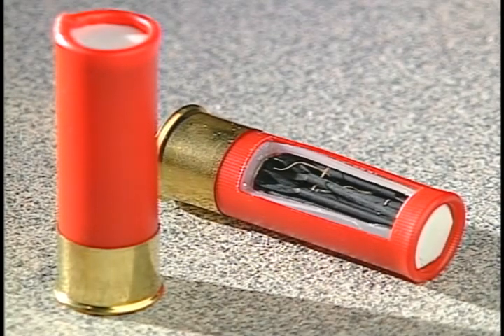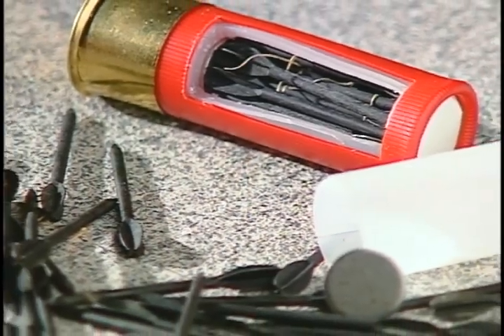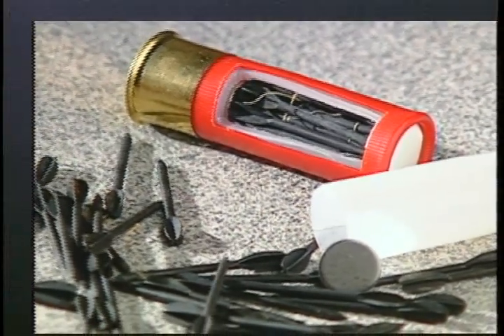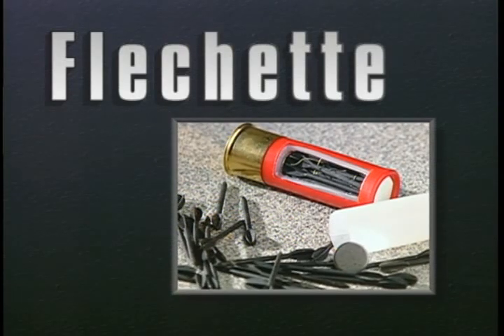Perhaps most disturbing to law enforcement is another military design round called the Flechette. One shot shell contains approximately 20 hardened steel darts, or Flechettes. As we will see, soft body armor cannot protect someone from this kind of ammunition.